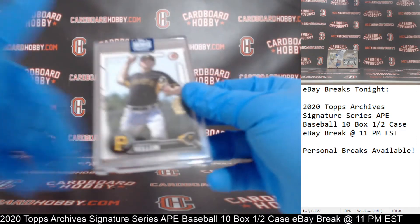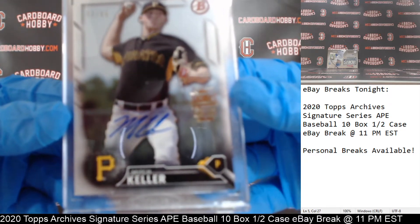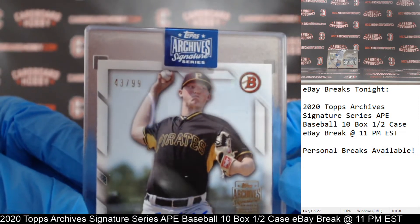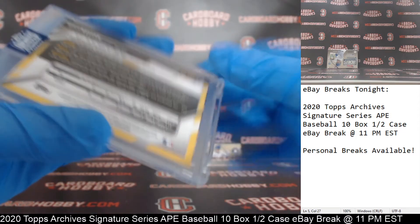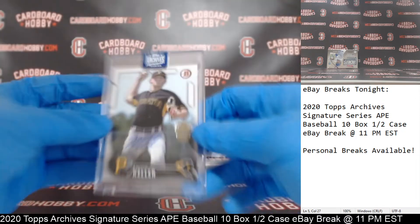Box number nine — we've got a Mitch Keller for the Pirates, 43 out of 99. Very nice hit for the Pirates — Pirates on the board, 2016 Bowman. Mitch Keller 43 out of 99, very nice hit, Pirates.